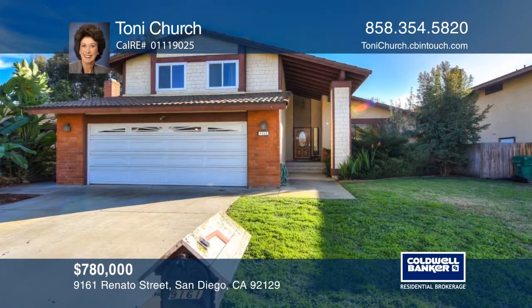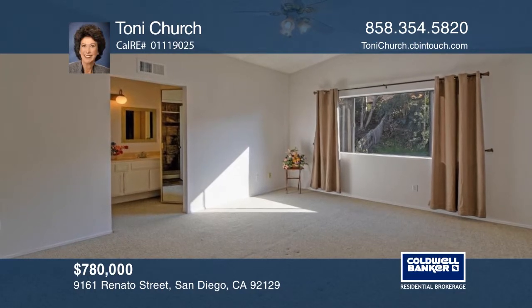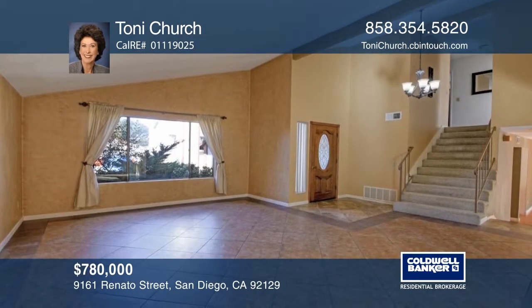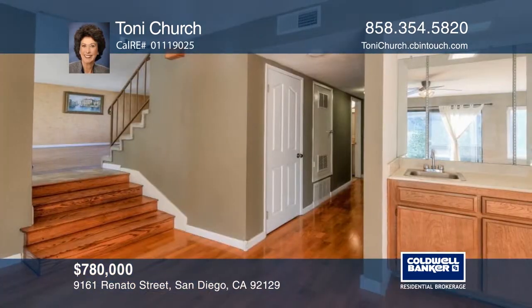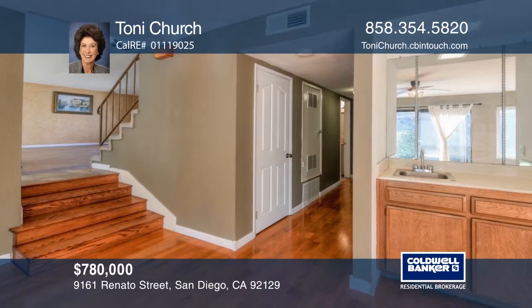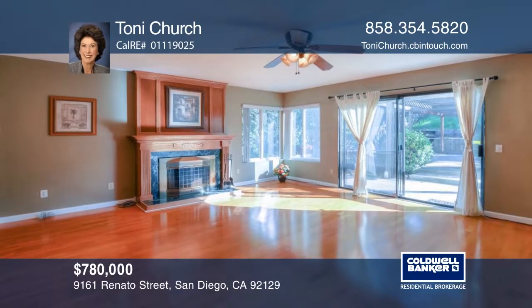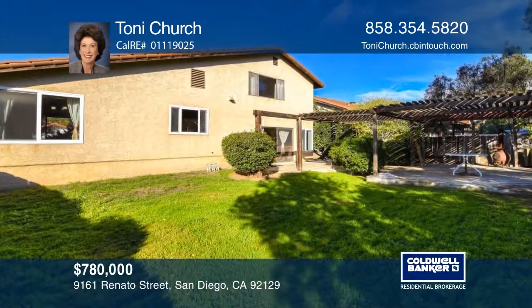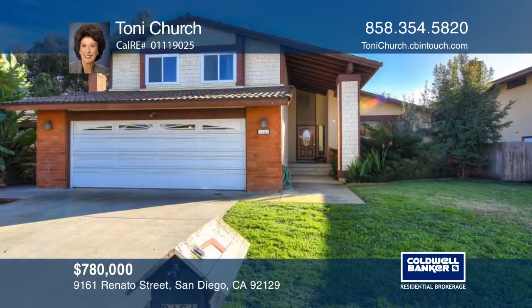This charming home is located on a popular street and features one bedroom and bathroom downstairs. An open living room and dining room combo lends itself to great entertaining. The family room centerpiece is the fireplace with custom wood mantle, which complements the laminate wood floors. The peaceful, serene backyard is soothing after a day of work or fun activities. Call Tony Church to learn more.